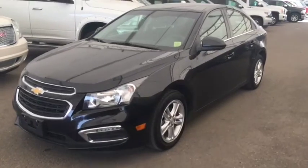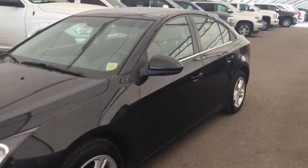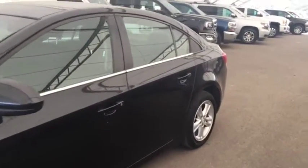Welcome to Davis Chevrolet. This is the pre-owned 2016 Chevrolet Cruze in the color black.